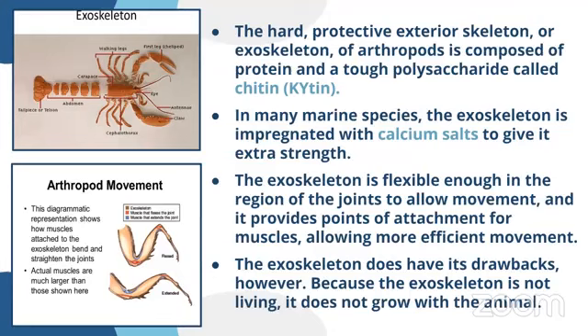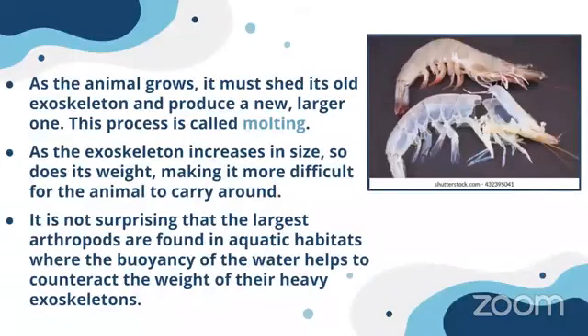However, the exoskeleton does have its drawbacks. Because it is not living, it does not grow with the animal. When the organism grows, the exoskeleton does not grow further, so it is shed. In this picture you can see how this shrimp has shed its outer skeleton. As the animal grows, it must shed its old exoskeleton and produce a new one to accommodate further growth.